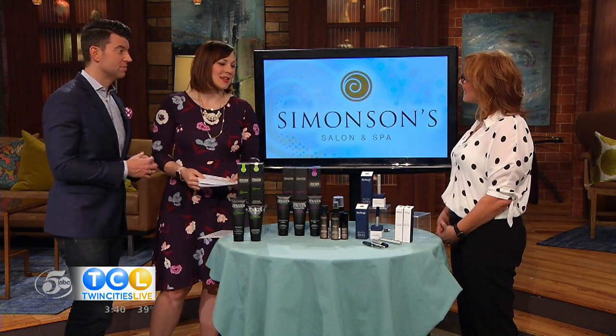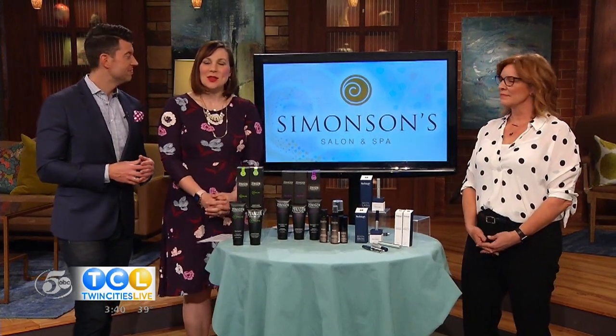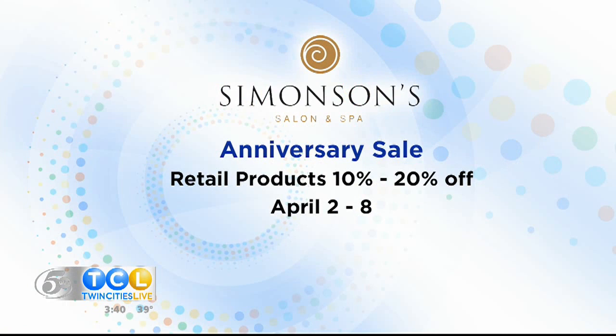Marilyn, thank you so much. Thank you — good stuff, gives you a little bit of hope. Simonson Salon and Spa is celebrating 35 years of beauty with an anniversary sale next week. All retail products will be 10 to 20% off — a great opportunity to pick these up. We've posted those details on our website. A big thanks to Simonson Salon and Spa for sponsoring our show.